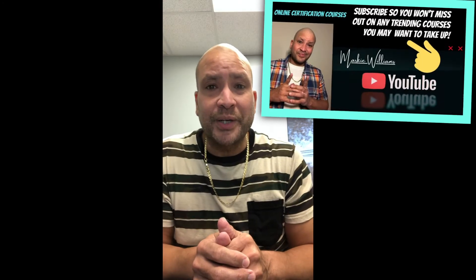What's going on guys, Marky Williams from the YouTube channel Online Certification Courses. Check out this tutorial put together in regards to 10 ways to demonstrate leadership at work.